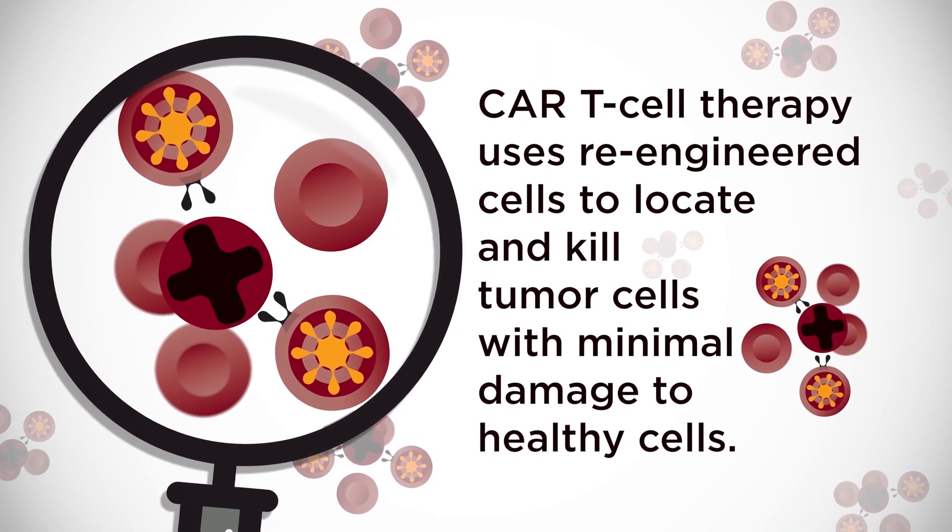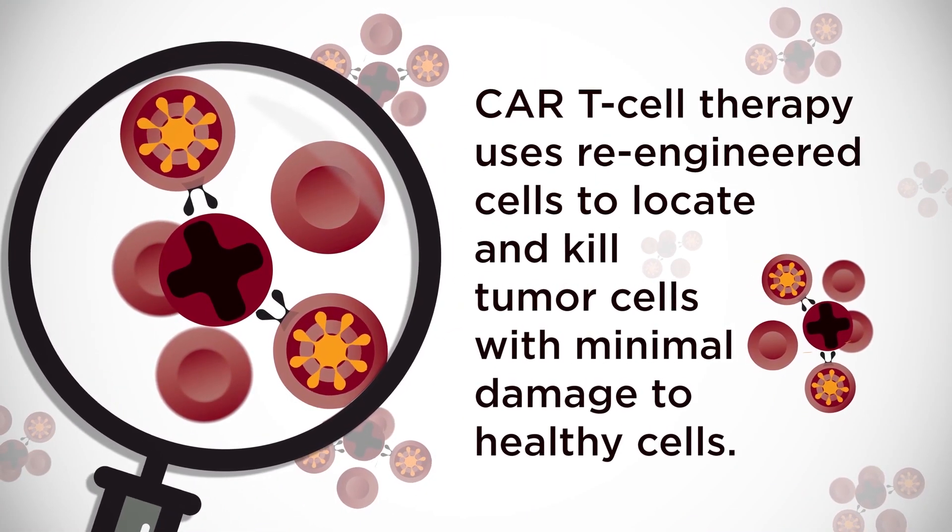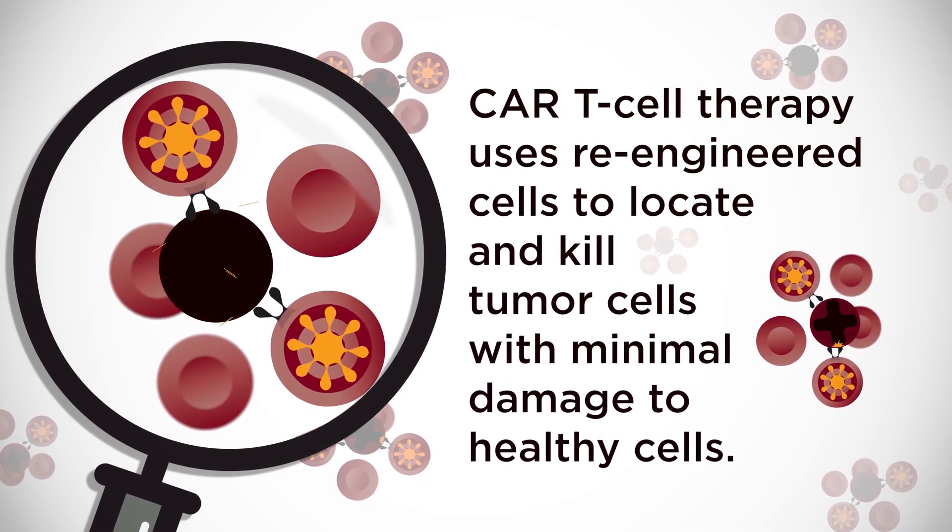The process works like this. CAR T-cell therapy uses genetically engineered versions of the patient's cells to find tumor cells and kill them with minimal damage to healthy cells.